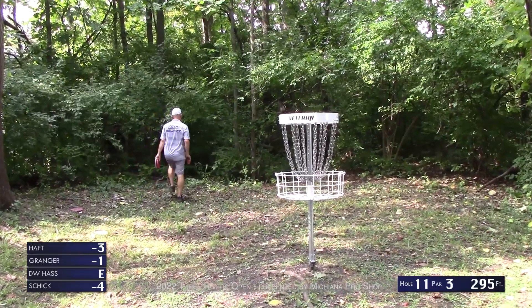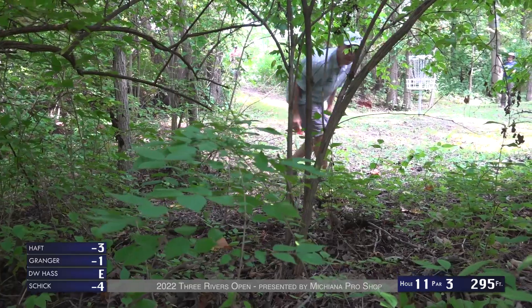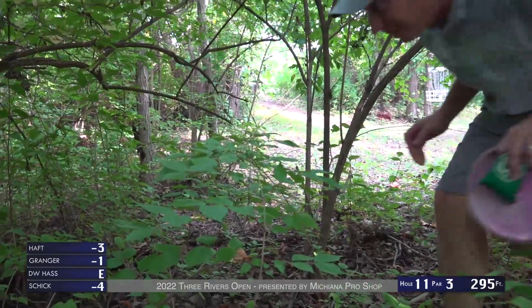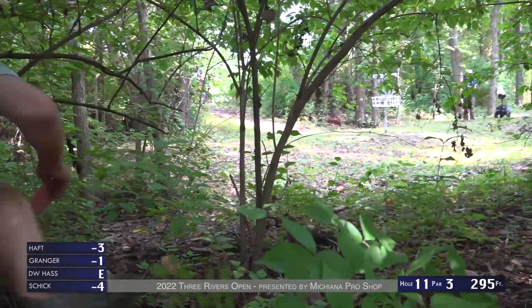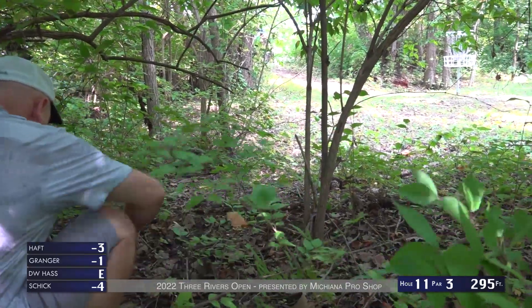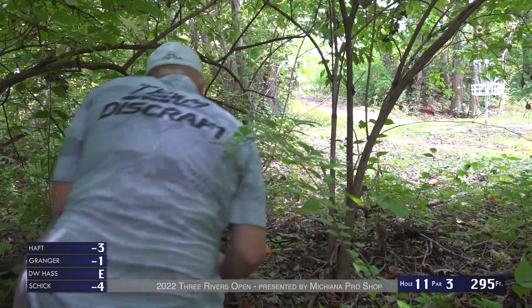Brad's going to make his — oh, he got a little long, and you can see once you get long it's thick back here, so he's going to have a tricky putt. Wow — he's not thrilled about this spot after what he thought was just a perfect drive.